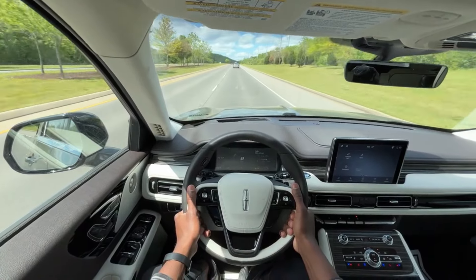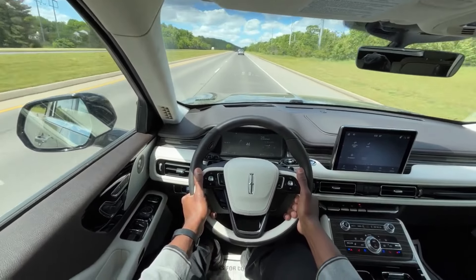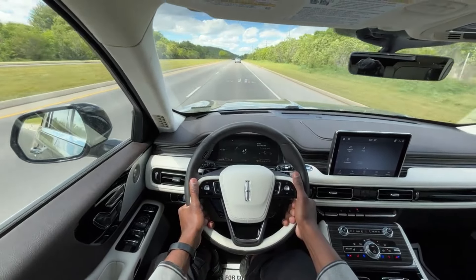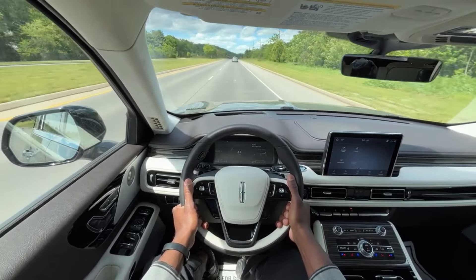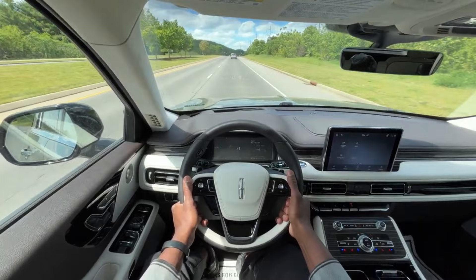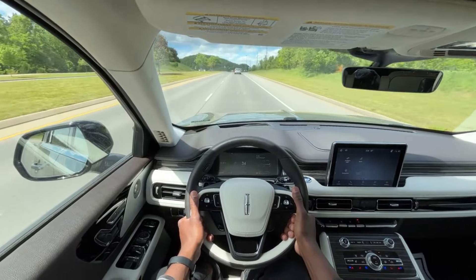Everything feels good. I have the massager going now and it's crazy how this seat just cups your body in a way that's just hard to describe — very comfortable, very supported. Just a great job by Lincoln with these seats.